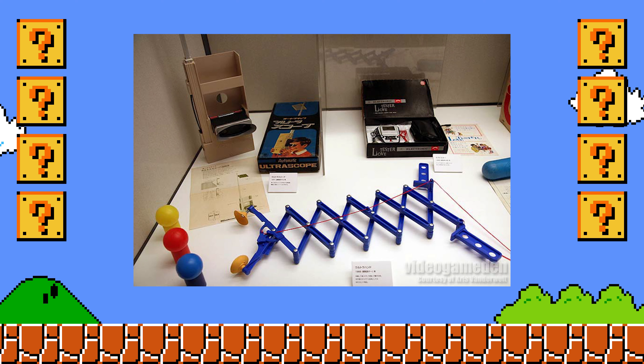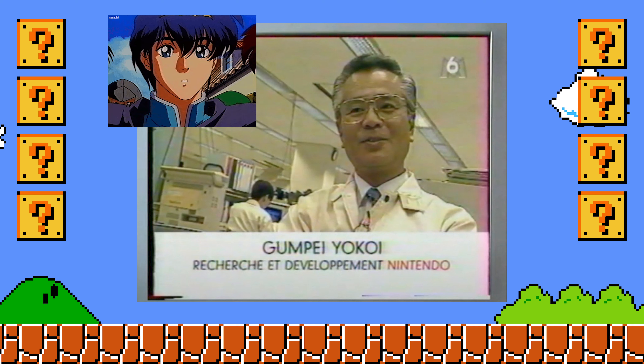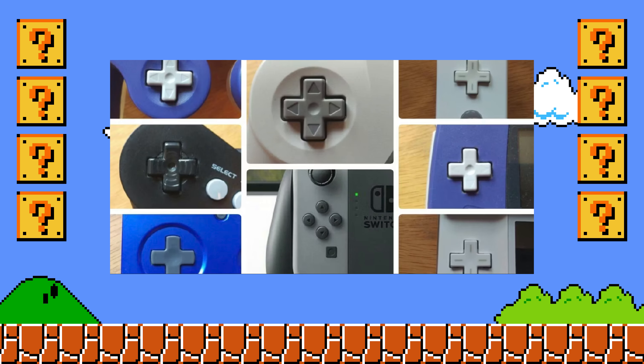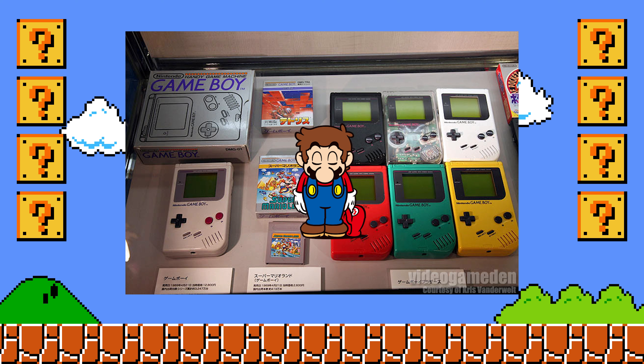The Ultra Hand was created by Nintendo legend Gunpei Yokoi — the same guy that created the Love Tester I mentioned earlier. His early inventions were credited with saving Nintendo from financial difficulty. He then went on to create the D-Pad and the Game Boy. At the Nintendo Museum, I would expect to see quite a lot of information about Gunpei — a true Nintendo legend.